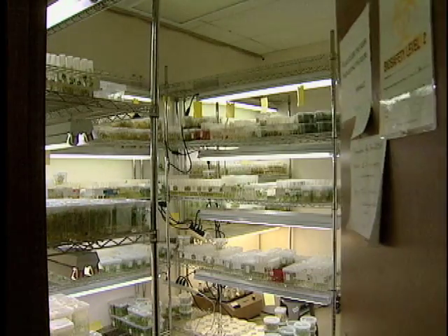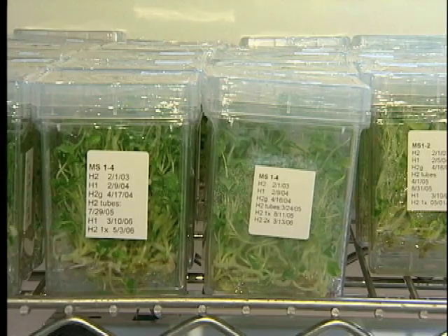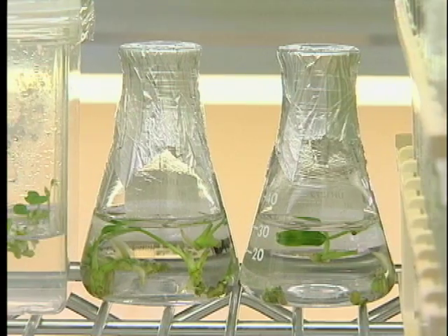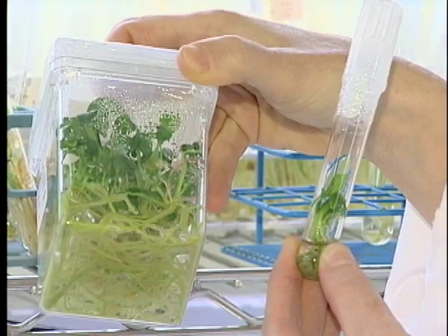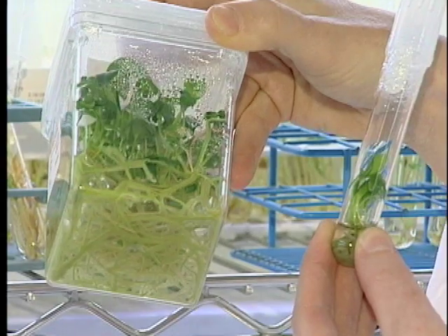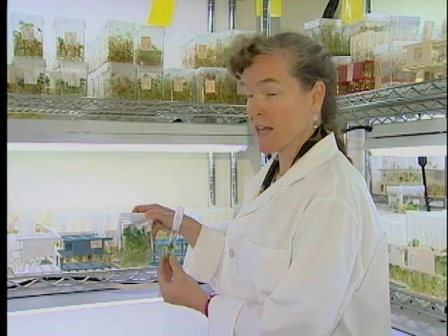This room represents the foundation of the anthurium research program. It is the vault, if you will, containing genetics of rare and highly valuable species collected from the jungles in the 1960s and 70s. These are two of the jungle-collected parents of the actual anthurium that we've named Centennial, being propagated to preserve them here in our tissue culture bank.